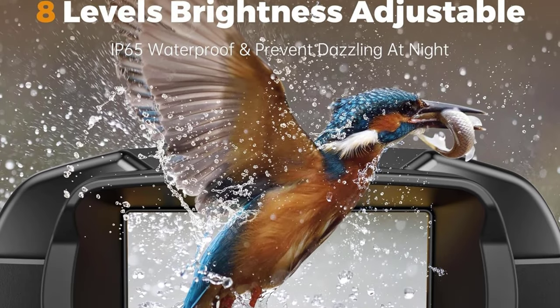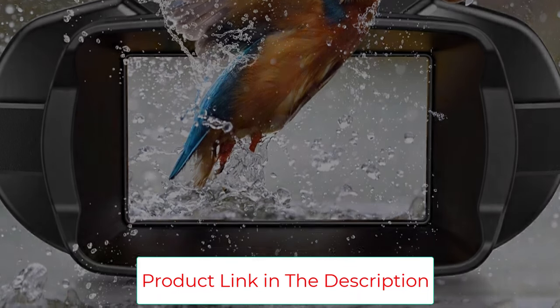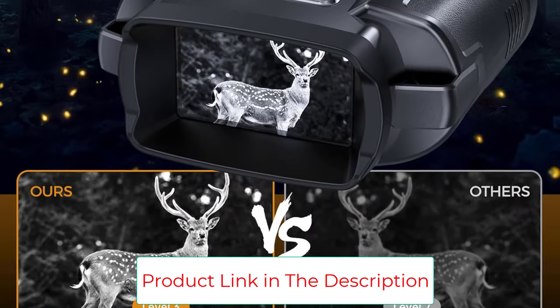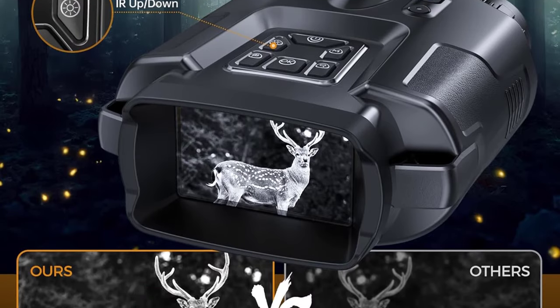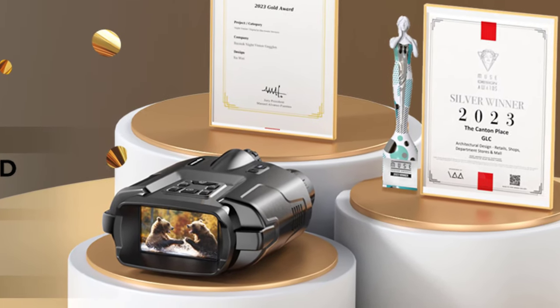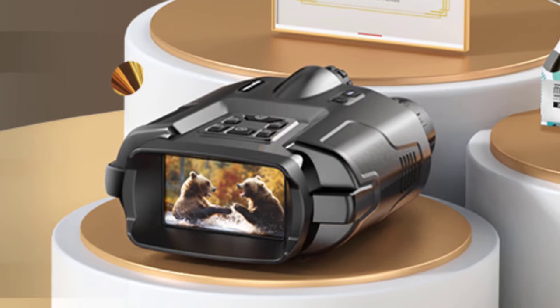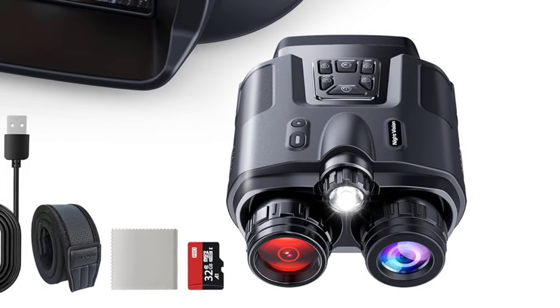The night vision binoculars with IP65 waterproof and rugged design can withstand extreme weather conditions and challenging terrain, easily capturing views even in light fog or light rain. It also supports a one-quarter tripod, freeing up your hands to store your adventures on the included 32GB memory card and then transfer them to a PC via data cable — perfect for hunting, camping, and wildlife observation.